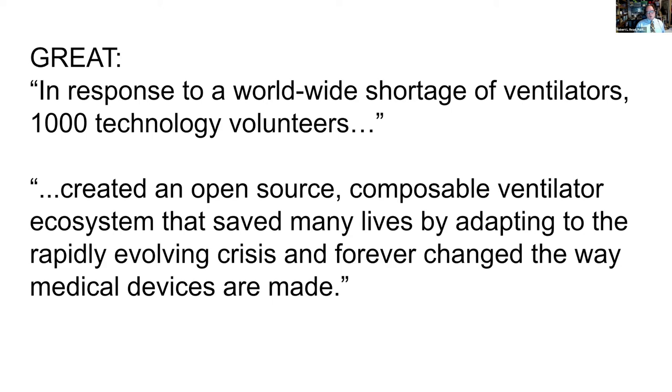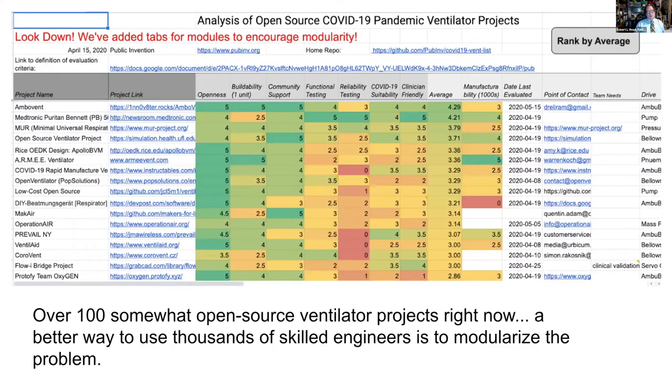As you may know, Public Invention keeps a spreadsheet of open source ventilator projects — there are probably projects we don't know about — and we've analyzed these on a number of fronts. One thing that's obvious is the world probably doesn't need a hundred projects that are all trying to do exactly the same thing. If we could start this all over with perfect knowledge, we probably would have modularized the problems in certain ways.